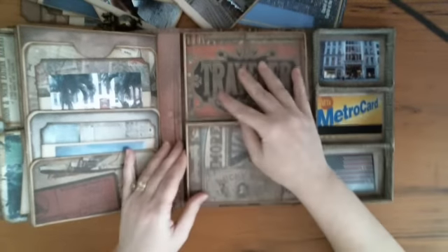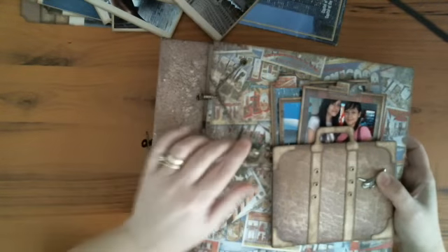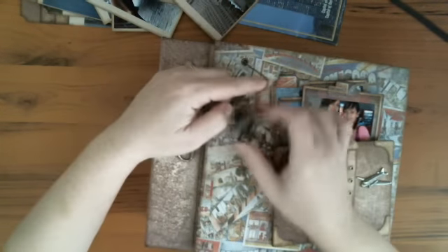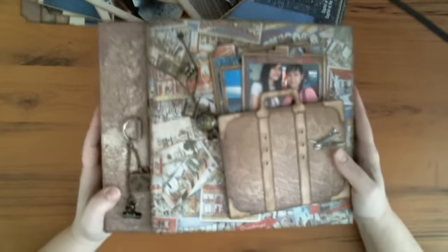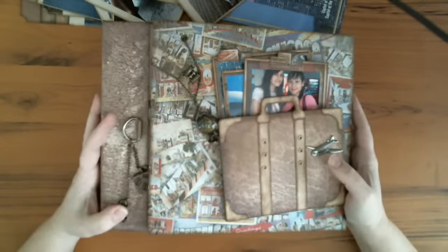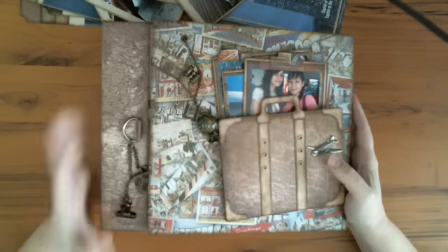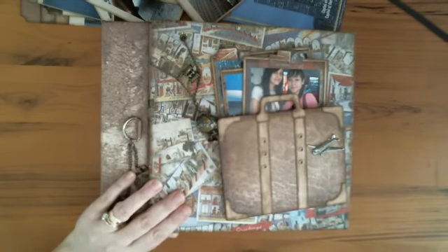That's it — this is my take on Kathy Orta's Enjoy the Journey album. I hope you liked it. Please vote, and I wish everyone good luck. Thank you for watching, and leave a comment please on annaskrapbooklounge.blogspot.com, and vote for me please. Thank you — I hope you enjoyed it.